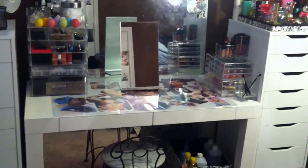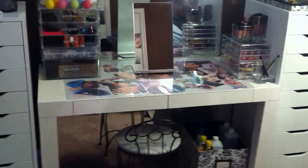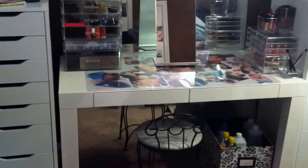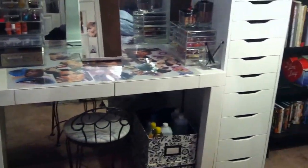Hey everyone, I wanted to film an updated vanity tour, makeup storage and organization video. It's been maybe two or three years since I filmed the last one. The basic larger pieces are the same - I still have the tall IKEA units with the Parsons desk from West Elm, but a few of the organizational elements have changed.